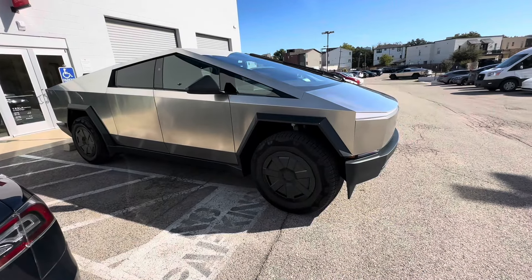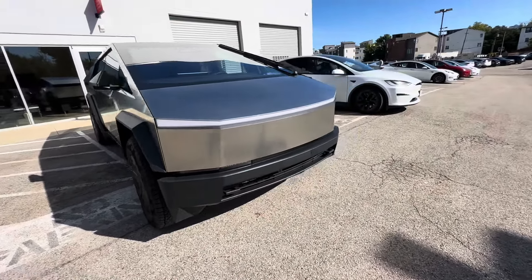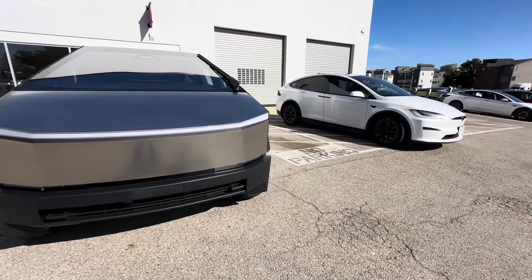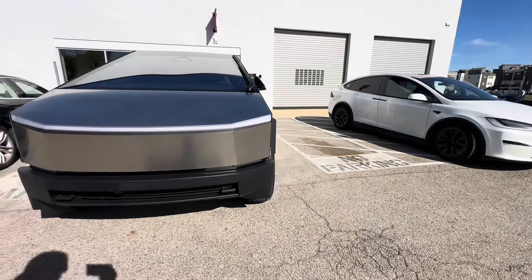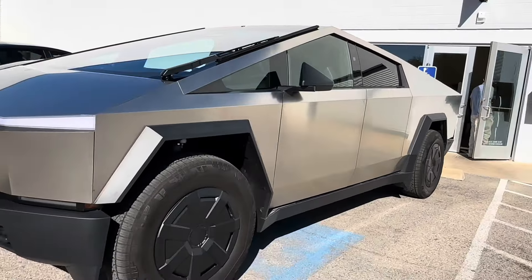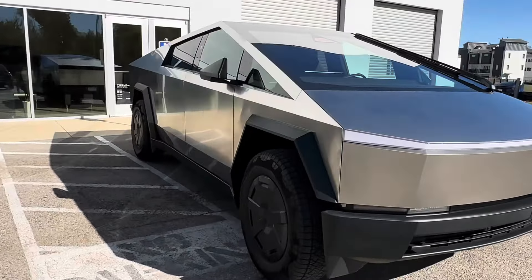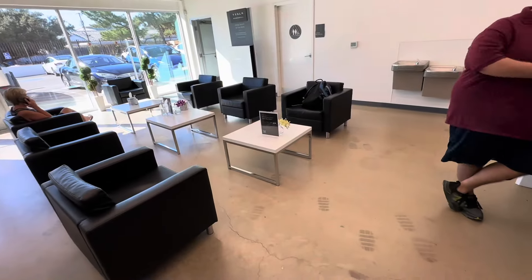I arrived at the Tesla in Fort Worth to drop off the truck. Just taking some video of the truck. They were pretty easy, and they also gave me a loaner for the day, which was a fairly new Model X, so super nice. That's the Model X in white. Love the truck — best truck I've ever had. Just got to get over some of these issues with the wind noise and a couple other issues with the fitment and stuff like that.